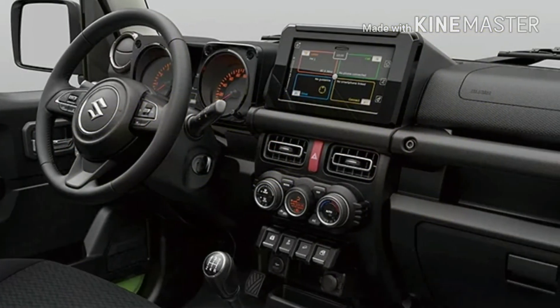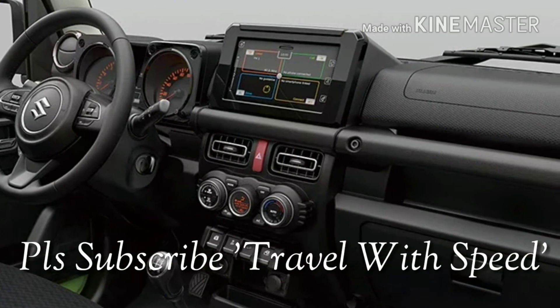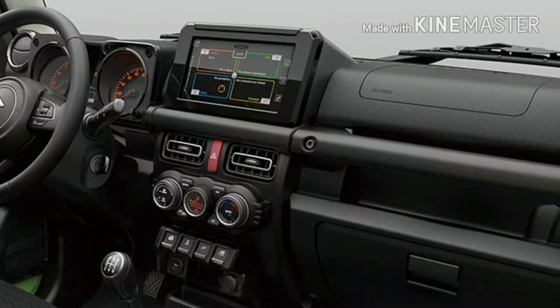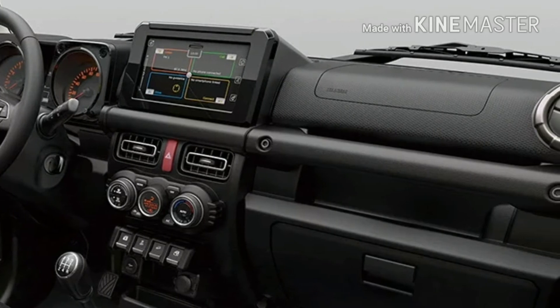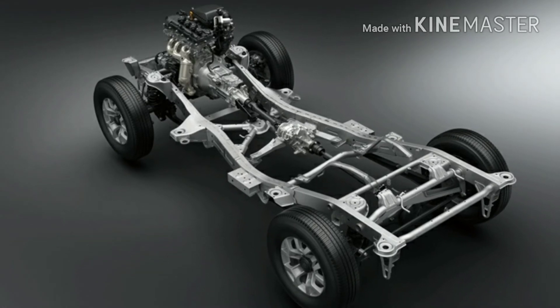The cabin of the Jimny shares a lot with the third-generation Swift. For instance, the steering wheel, the side AC vents, and the 7-inch touchscreen infotainment system are completely similar to that of the Swift. The glovebox, instrument cluster, and the AC vents in the middle are different in design though. The Jimny is based on a ladder-on-frame chassis with independent front suspension and a rigid rear axle.